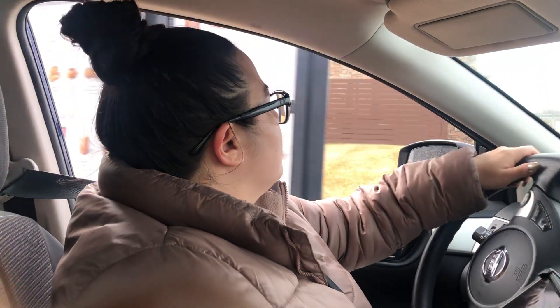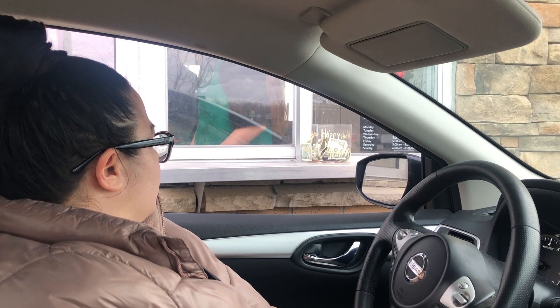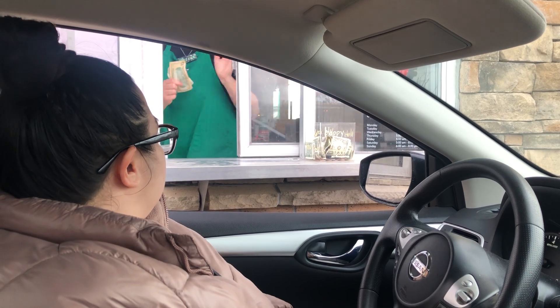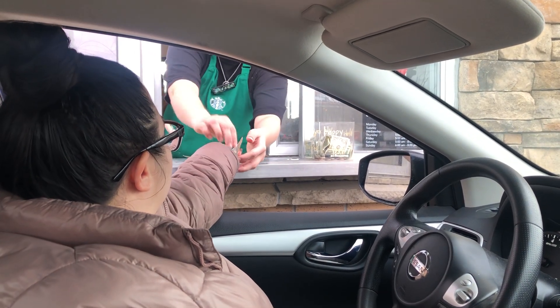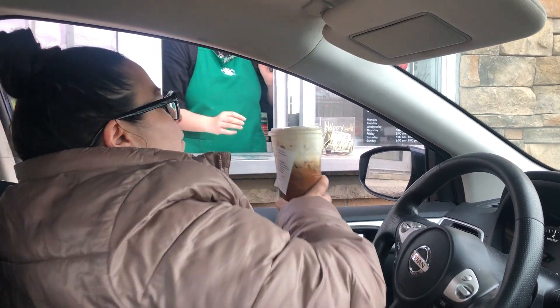Let the people know what that's called. That is a strawberry — a Valentine's Day venti cold brew. Here's $11.92. Thank you. And here's your change. Thank you. Have a good one. You too.